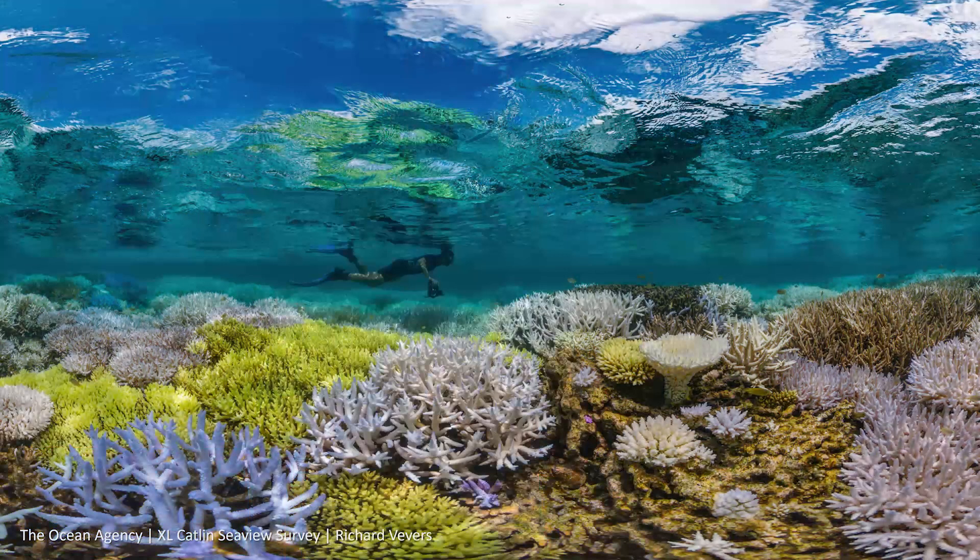Wow! Isn't that the most beautiful coral reef you have ever seen? Wouldn't it be a once in a lifetime chance to go snorkeling and diving there? Unfortunately, it is too late for that, because this reef is now dead.